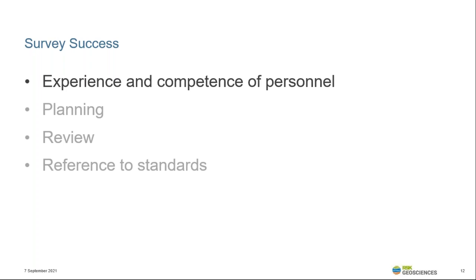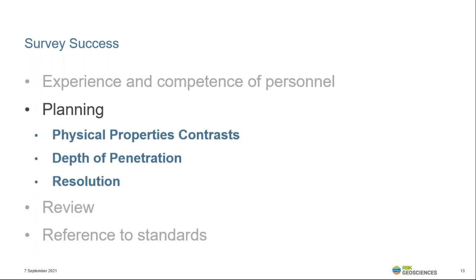All techniques have their limitations and there's no one survey that will provide all the answers about a site in one go. The client should appreciate that a multi-technique approach to a site is often the most appropriate. There are several factors that can affect the suitability of a technique to a particular target or objective. The contrast in physical properties, the depth of penetration, and the resolution achievable are often the three main considerations in planning a survey. However, the site environment — which can impact on the physical space available and other activities that may impact on signal to noise — must also be considered.